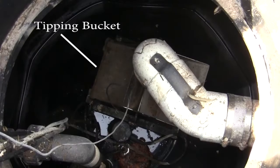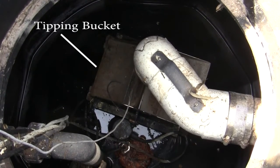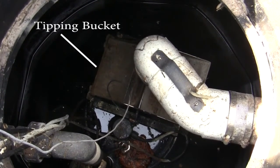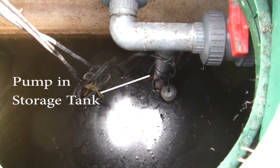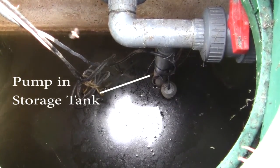The wetland effluent enters a pump chamber where a tipping bucket is used to measure flows. The treated effluent is then pumped from the pump chamber to a 4500-liter storage tank, where treated wash waters are returned to the barn as manure pit flush water.